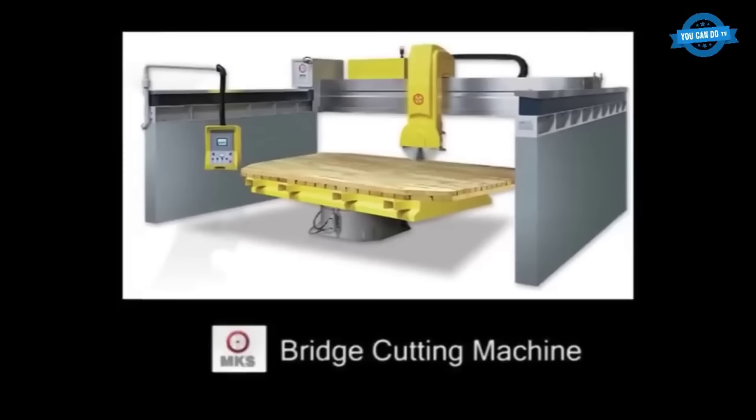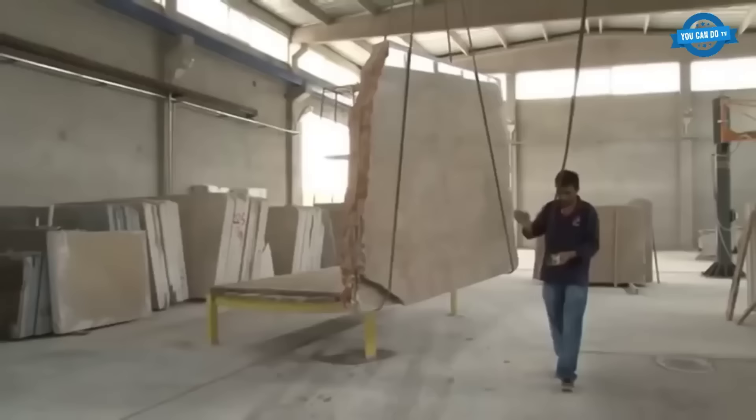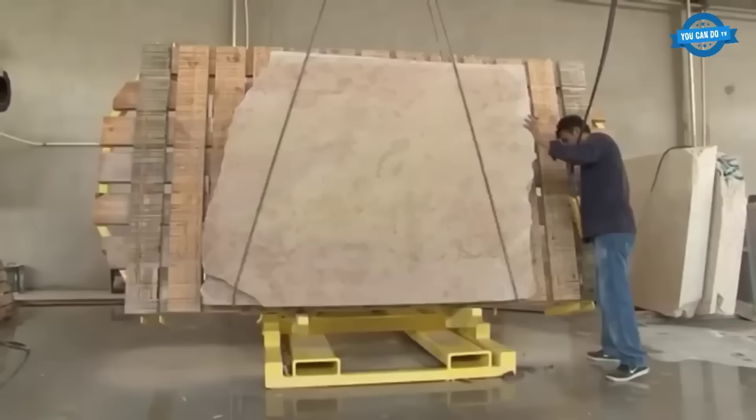For optimal polishing quality, three air valves are used for the first two heads, and two air valves for subsequent heads. This system, combined with the bridge's high speed, ensures even broken or irregular slabs receive a high-quality polish.